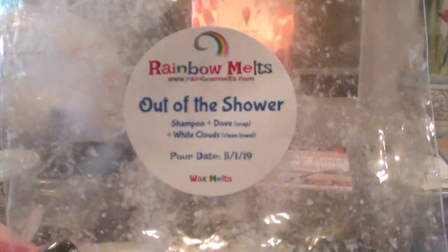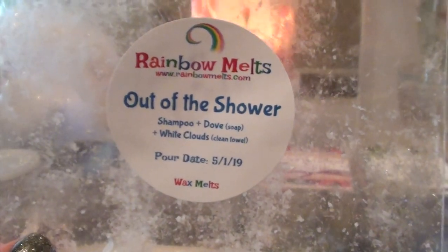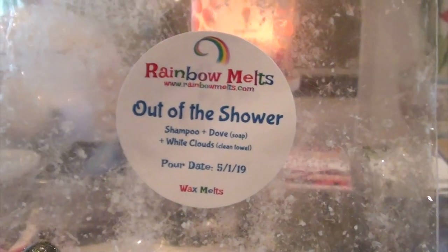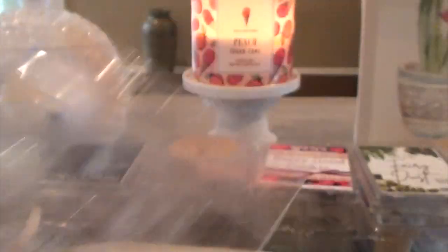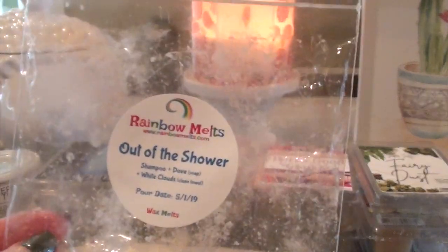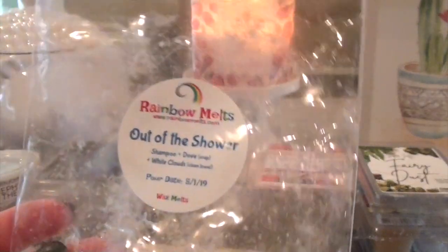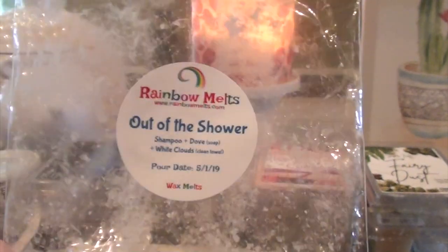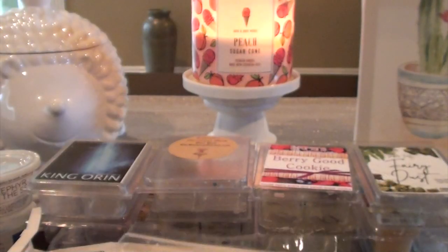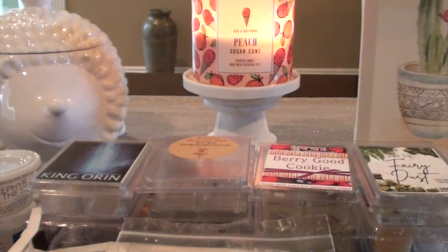Rainbow Melts — Out of the Shower. This is shampoo, dove, and white clouds. I feel like the stronger notes were shampoo and dove, with the white clouds being a little more subtle. I did nine out of ten on this one. It lasted all day — I just had one circle left, put it in the bedroom and it was such a good scent. I would probably find this one again. It was really nice, I liked that one.